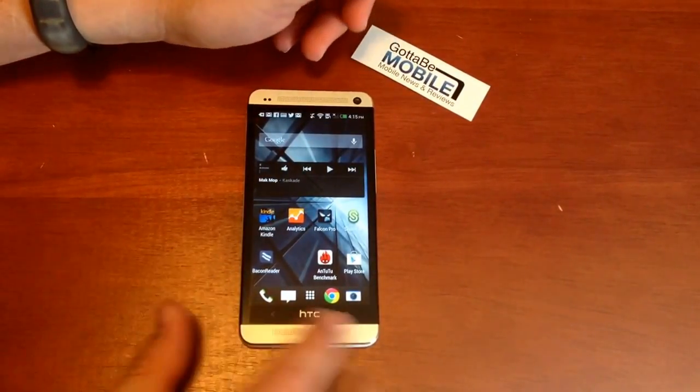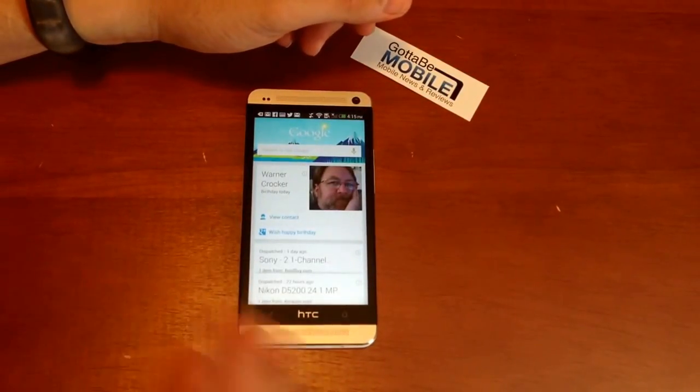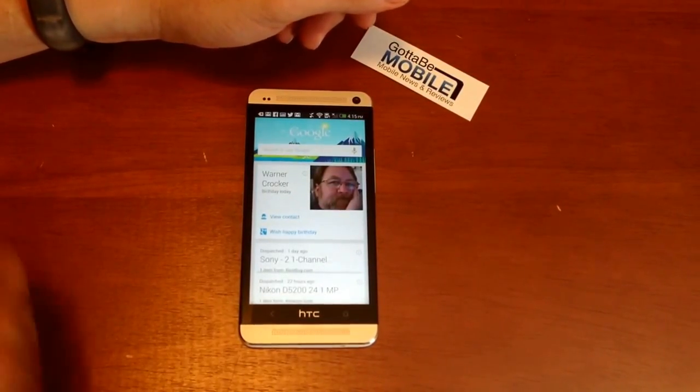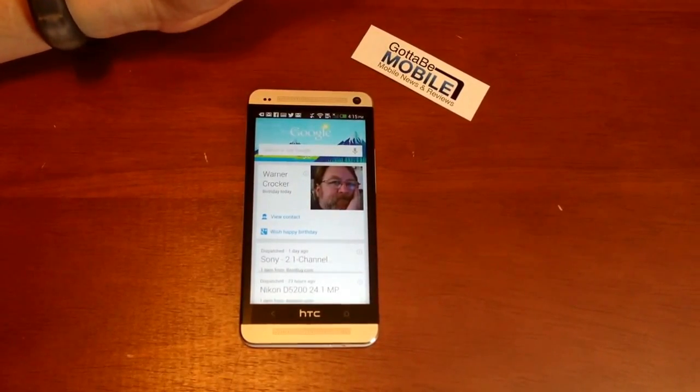But how do I get to this? Well, the easiest way is to hold the home button. If you haven't turned it on, it'll prompt you to sign in and turn it on. This pulls in information from Gmail, from your Google searches, and all your different Google accounts to show you more about what's going on.